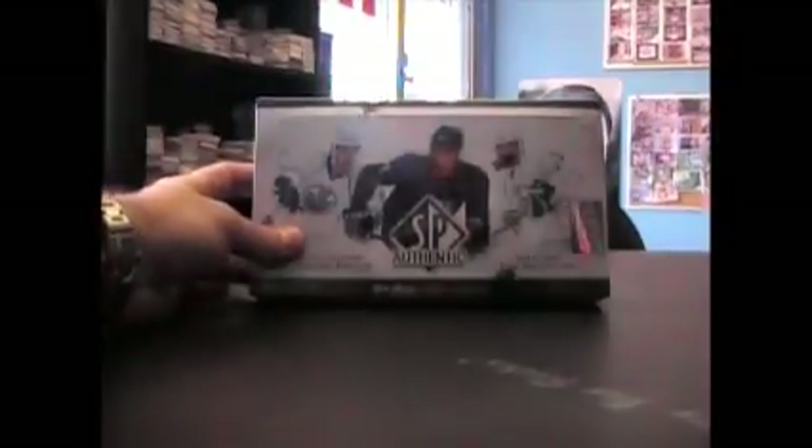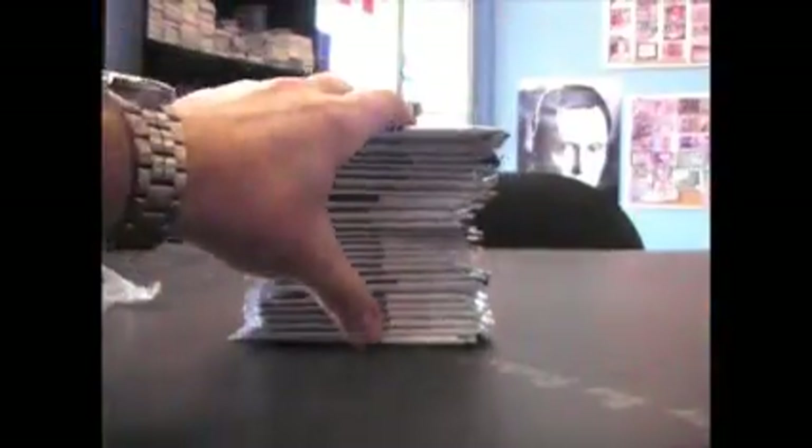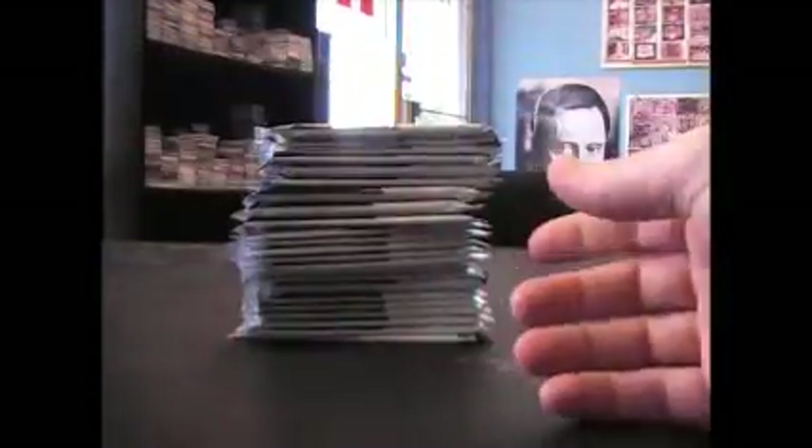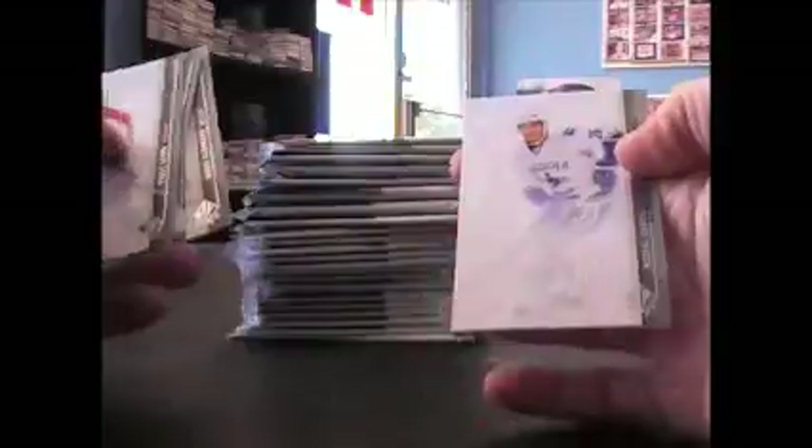Alright, this is for Black Sheep. Here we go — 2010-11 SP Authentic Hockey. Empty pack. There's the base cards. We have Matt Duchesne Hollow FX, base, base. Jaws base. We have a $19.99 — so we have nothing in it.